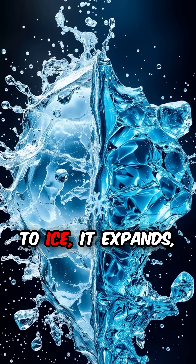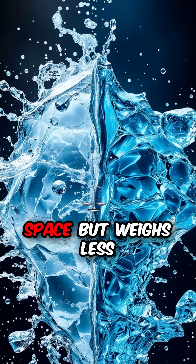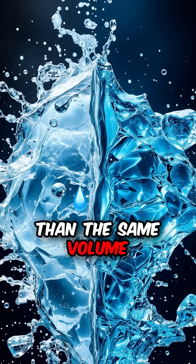When water turns to ice, it expands, creating a crystalline structure that takes up more space but weighs less than the same volume of liquid water.